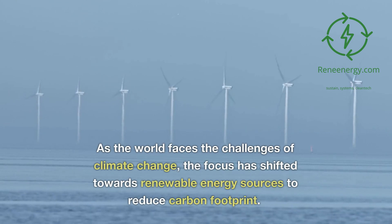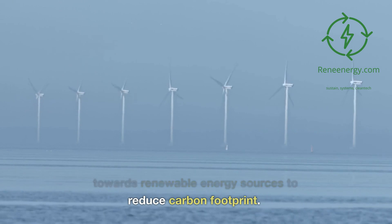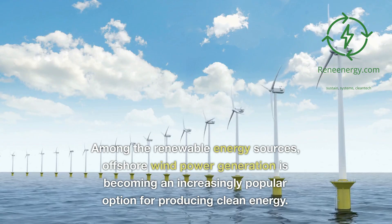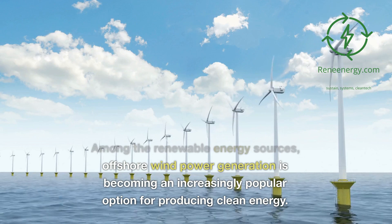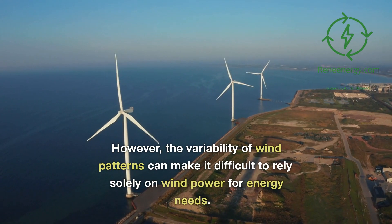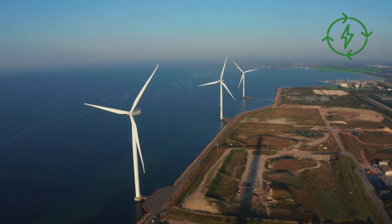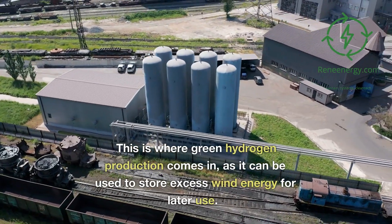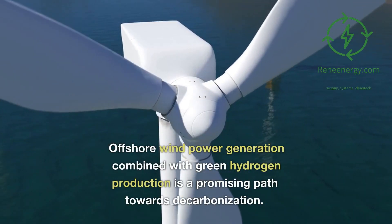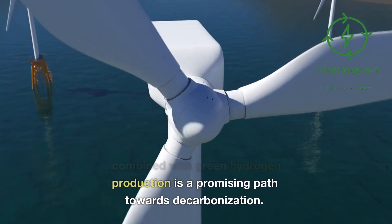As the world faces the challenges of climate change, the focus has shifted towards renewable energy sources to reduce carbon footprint. Among the renewable energy sources, offshore wind power generation is becoming an increasingly popular option for producing clean energy. However, the variability of wind patterns can make it difficult to rely solely on wind power, and this is where green hydrogen production comes in, as it can be used to store excess wind energy for later use.